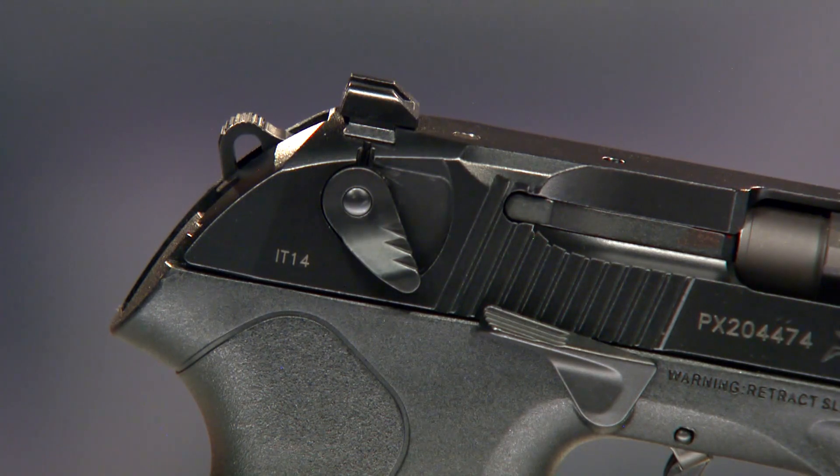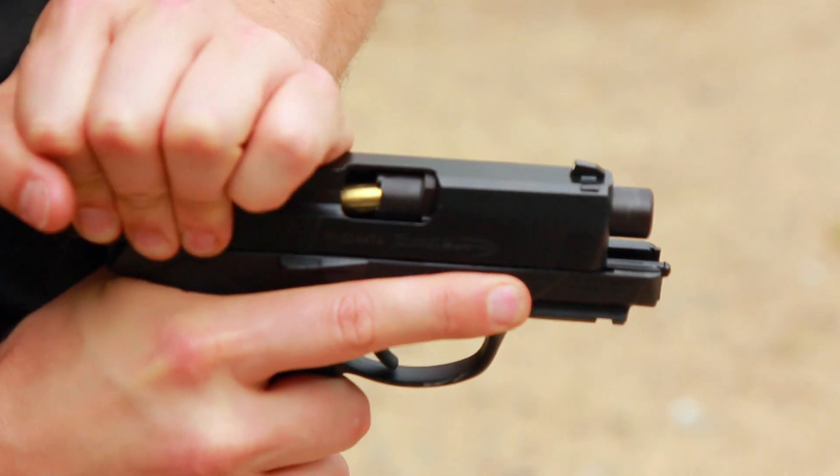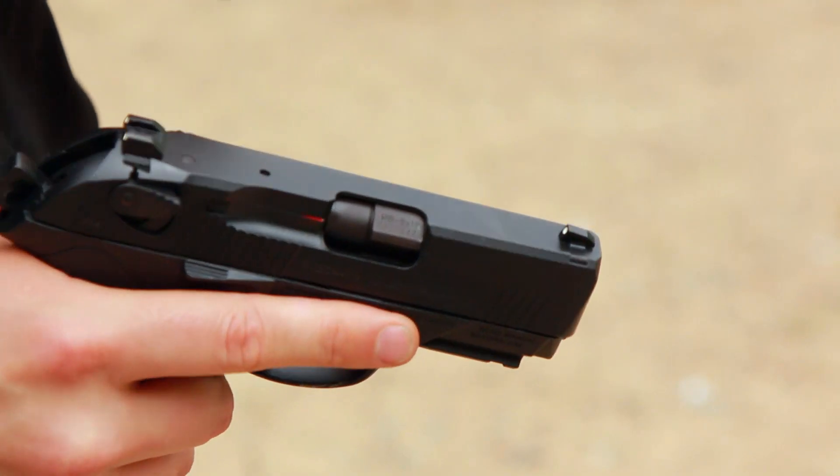Tell us about the safety. Well, in addition to the ambidextrous thumb safety, it has a firing pin safety that helps prevent the gun going off if it's dropped on its muzzle, and the extractor protrudes enough so you can see and feel to tell if the chamber is loaded.